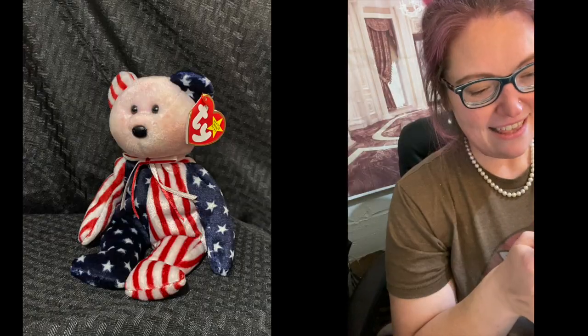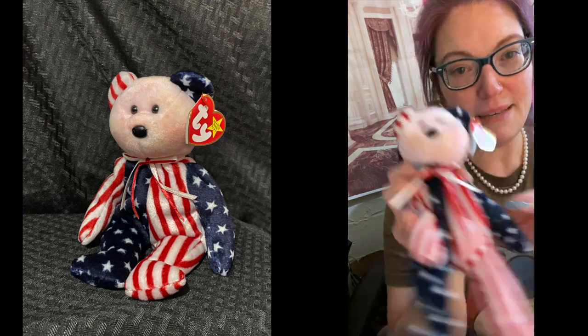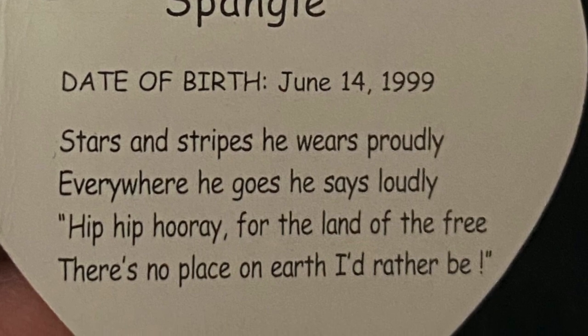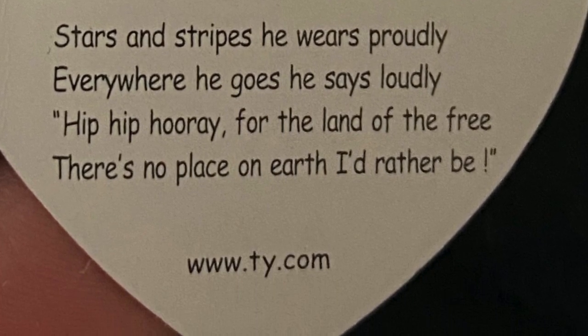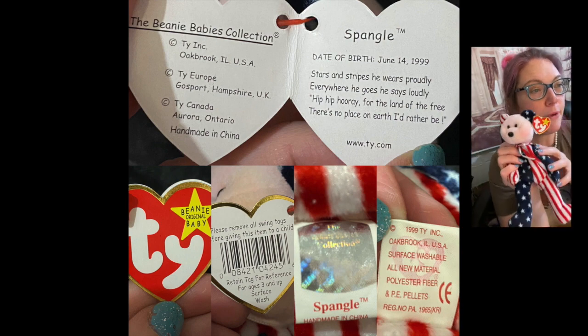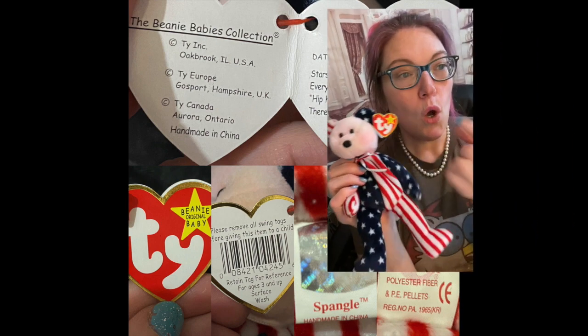This is a 5th generation and his name is Spangle with a pink face. There's a pink face and a white face — oh, there's a blue face too, I haven't seen that one before. Pink head bear, 5th generation. One to three dollars mint, and he is mint. You're a cute bear.